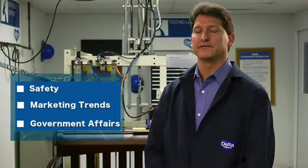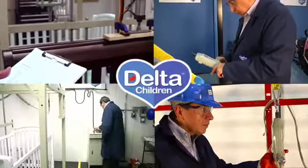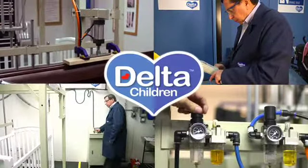Delta is at the forefront of safety, marketing trends, and government affairs in the children's products industry. Our hands-on approach is helping create and strengthen all testing standards from zero to six years old.